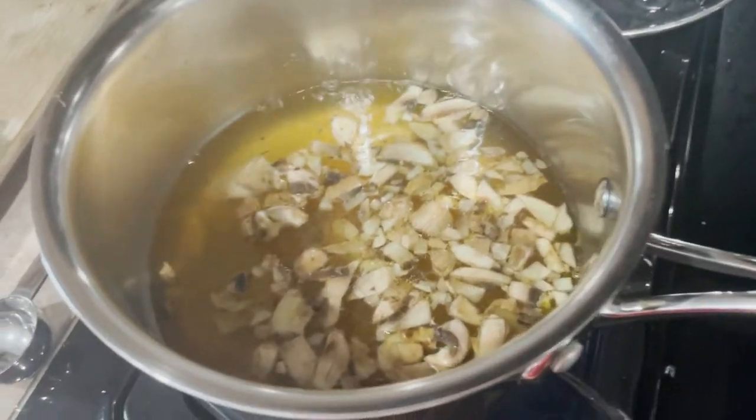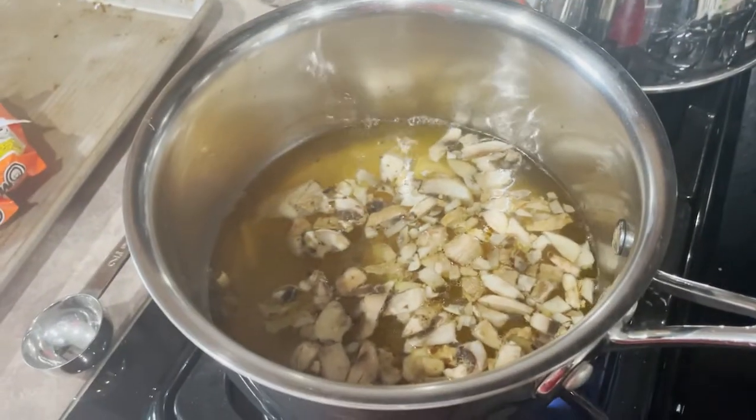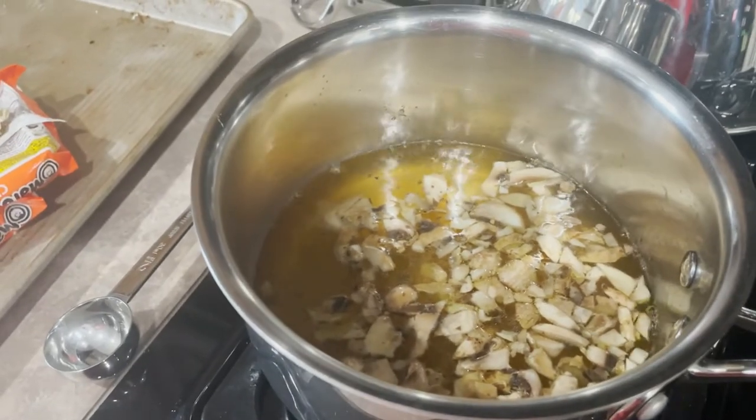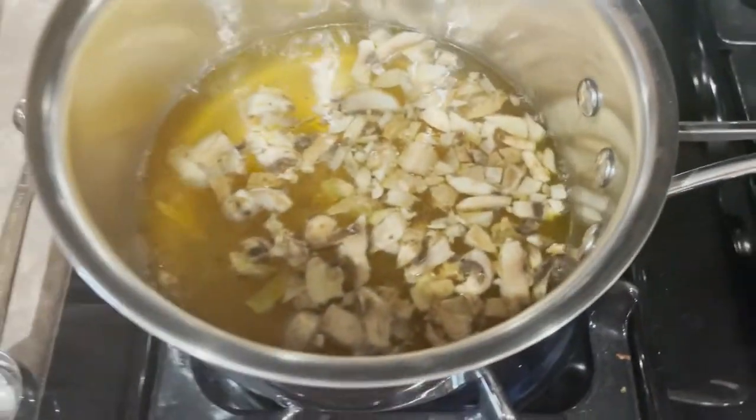It looks like we got a boil — well, it's a slight boil. Is this boiling enough? Leave your input in the comments. I'm gonna leave it a little bit longer. Do I feel like eating this? You know what — we're gonna live on the wild side, we're gonna eat.